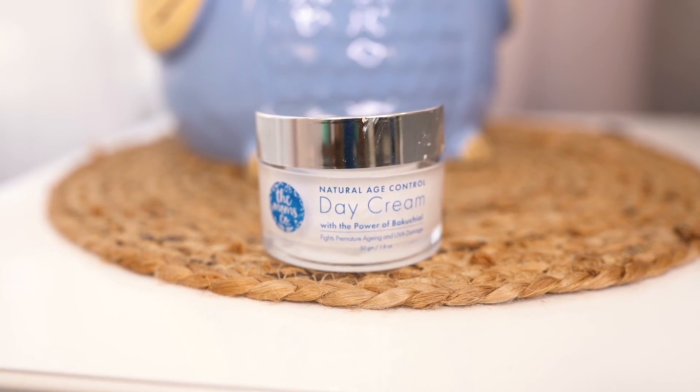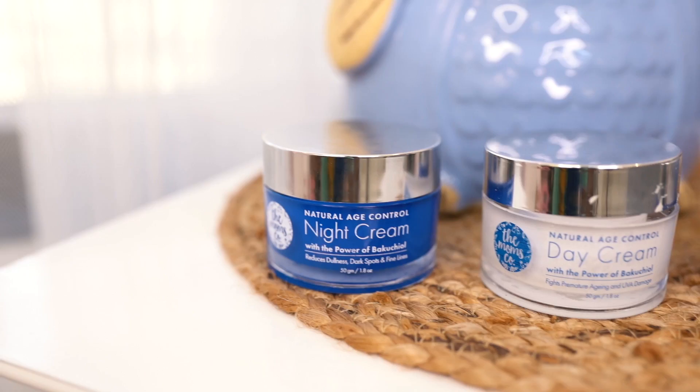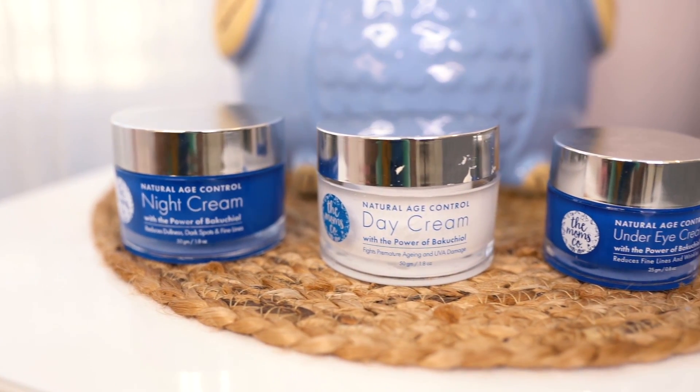Bakuchiol is as good as retinol — it helps you get rid of the signs of aging and is suitable for all skin types with no side effects. It's a rich source of antioxidants, builds skin collagen, regenerates cells, boosts skin glow, and reduces fine lines and wrinkles.